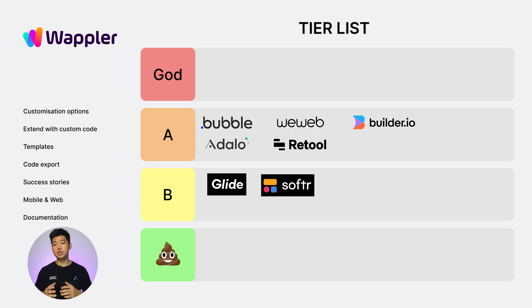Next, Warbler. Customization options: 2. Extend with custom code: 2. Templates: 0. Code export: 2. Success stories: 0. Web and mobile: 1. Documentation: 2. Total score of 9. To the B tier it goes.